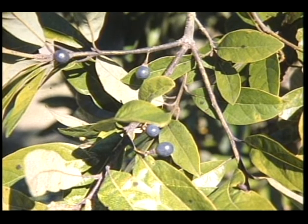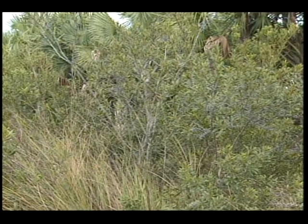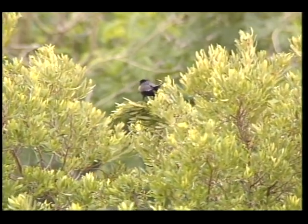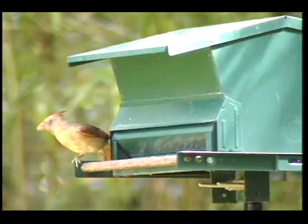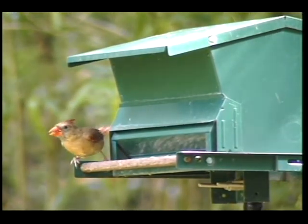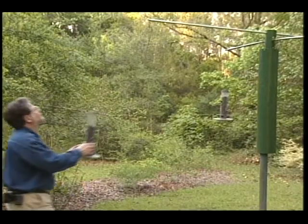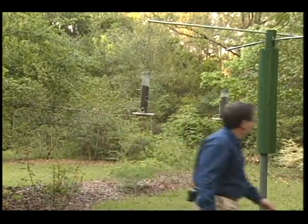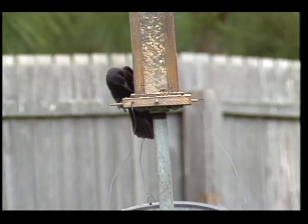In addition to using native plants, there are also artificial ways to provide food. Some of the easiest and most visible creatures to attract are birds. Bird feeding is undoubtedly the most popular wildlife recreational activity in Florida. In 1986, almost 70 percent of Floridians responding to a statewide survey said they feed birds or other wildlife.